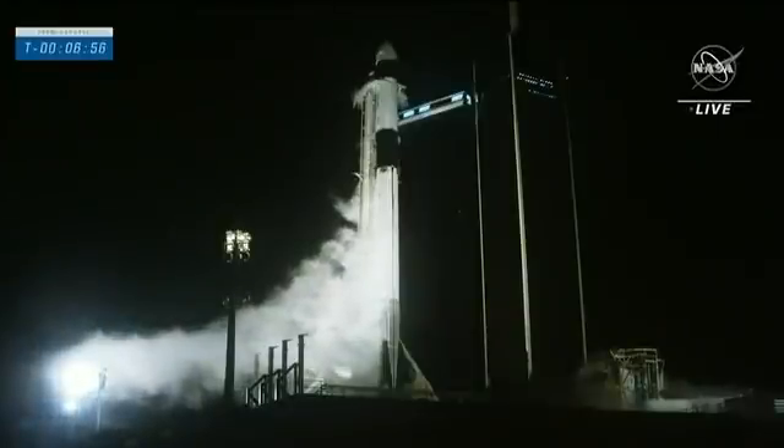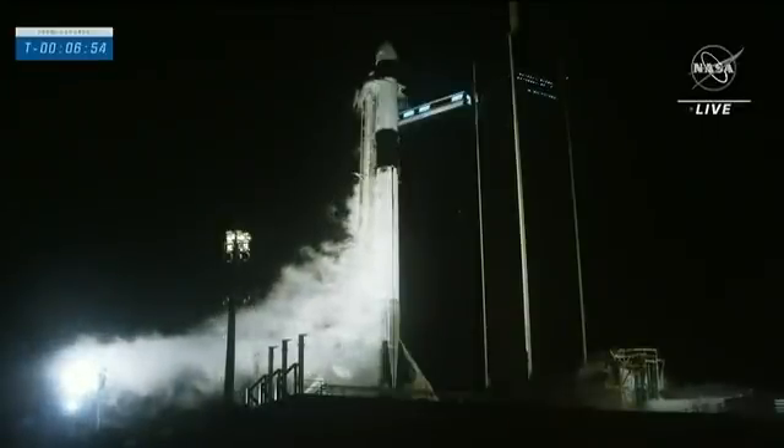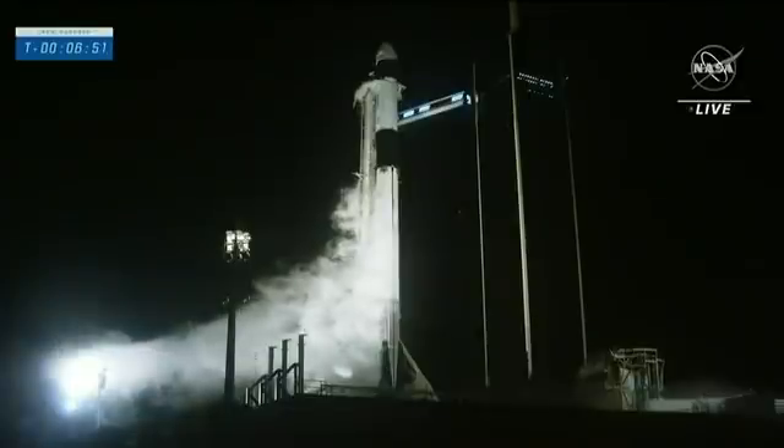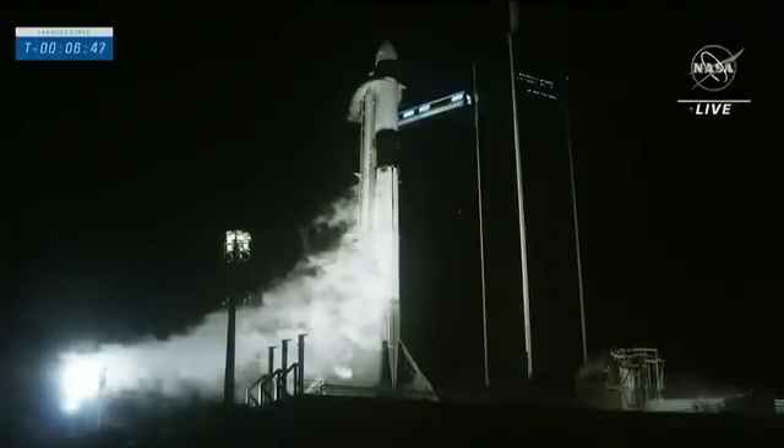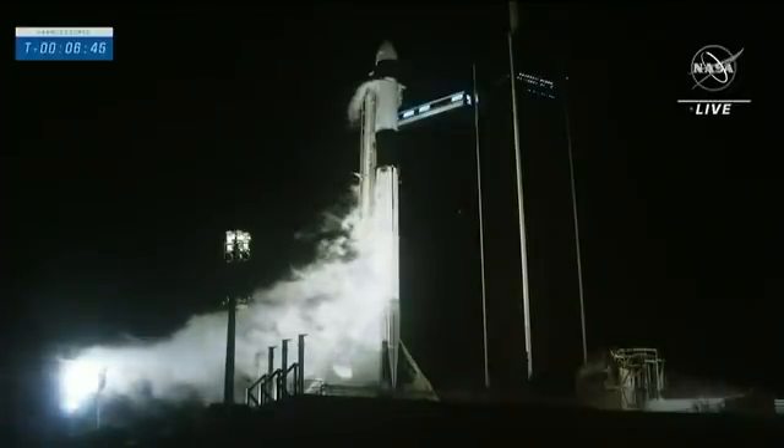Stage one engine chill has begun. We're through another milestone. Next one coming up here at six minutes.